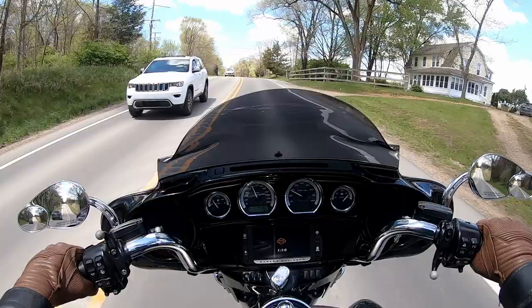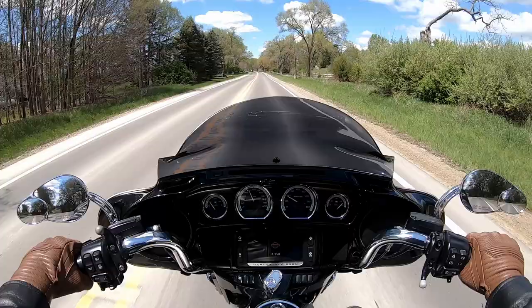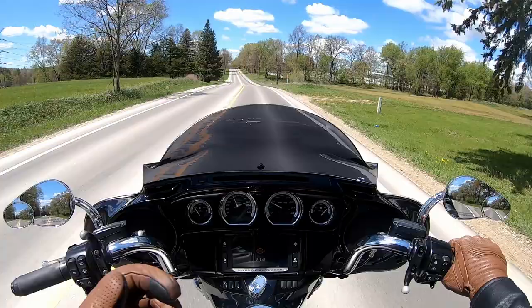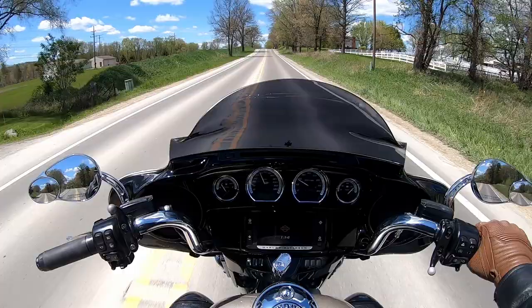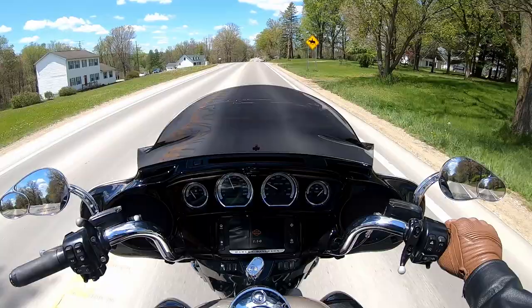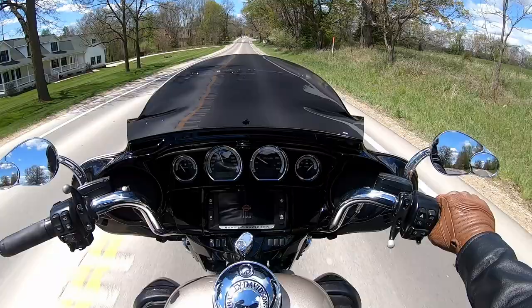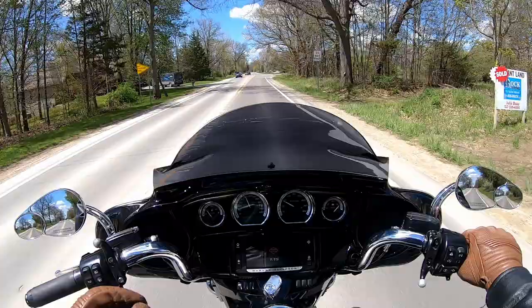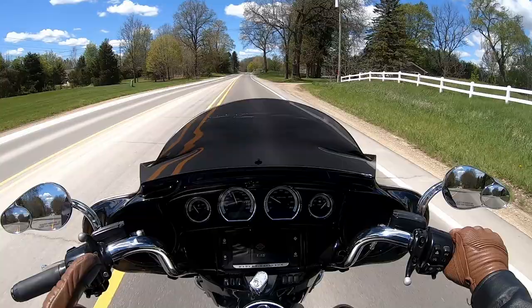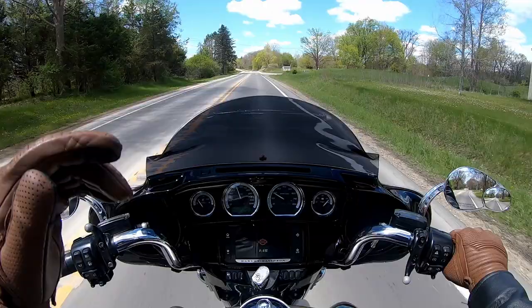So if the 10.5-inch stock windshield on my bike is correct, and this is an 8.5-inch, then that two-inch rise from the flare should mean I have about the same wind coming at me as I did on my stock. Let's check it out. It really is different. The first thing I notice is I am looking above the windshield more than I was on my stock — so you'd think you're going to get more wind. But it really doesn't feel that way.